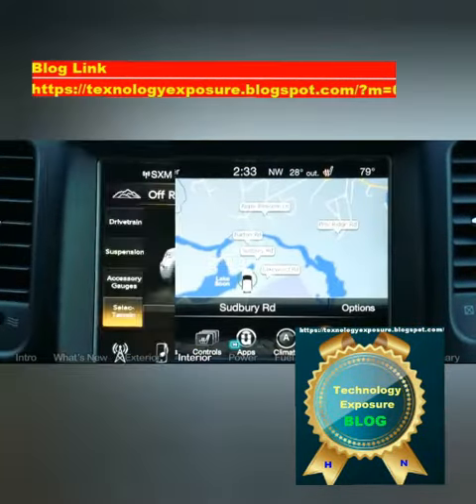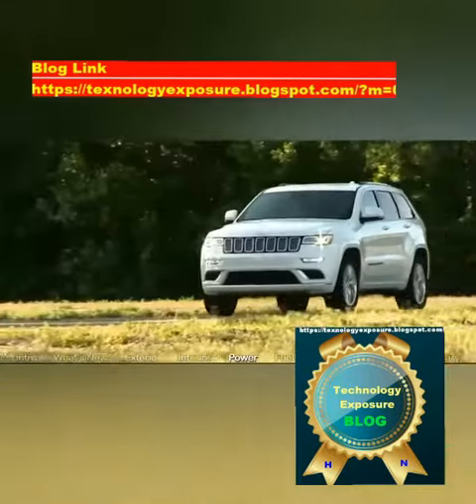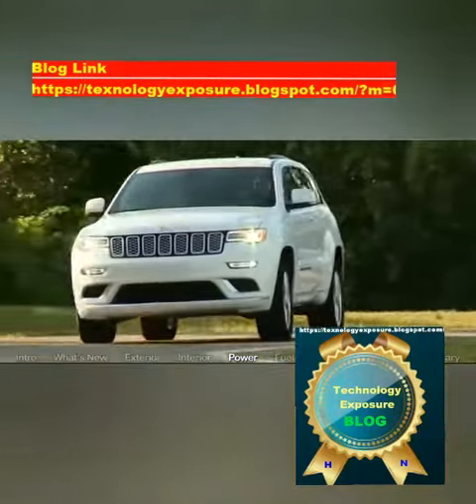Our mid-grade Grand Cherokee Limited test vehicle, with its 3.6L V6 and two-speed 4WD, provided a lot of functionality in a remarkably easy and unfussy package. After a bit of time behind the wheel, it's not hard to see why the Grand Cherokee remains so popular.